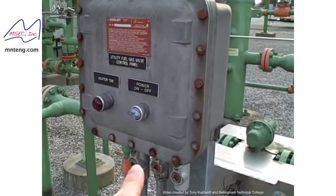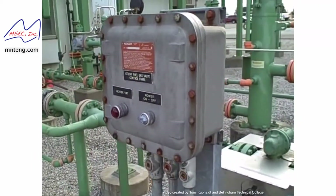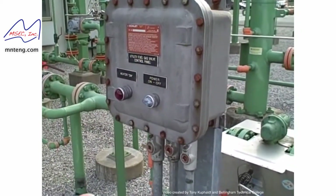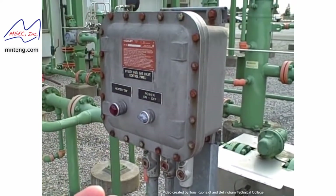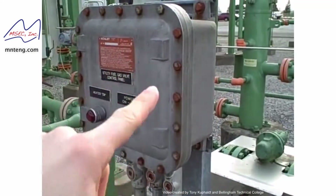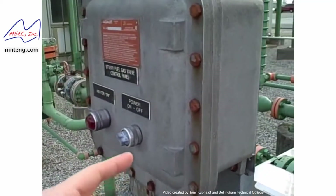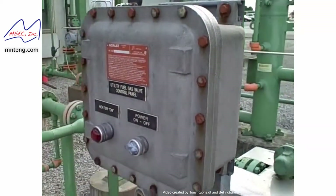This is an example of an explosion-proof enclosure. We're in a Class 1, Division 1 area here, and so they use explosion-proof housings. If there is a source of ignition inside the enclosure that ignites an inflammable mixture, this enclosure will contain the bulk of the explosion, and whatever gases do leak out around the edge — around the gap between the door and the rest of the housing — will have cooled sufficiently as they exit that they should not touch off an explosion in the surrounding atmosphere.